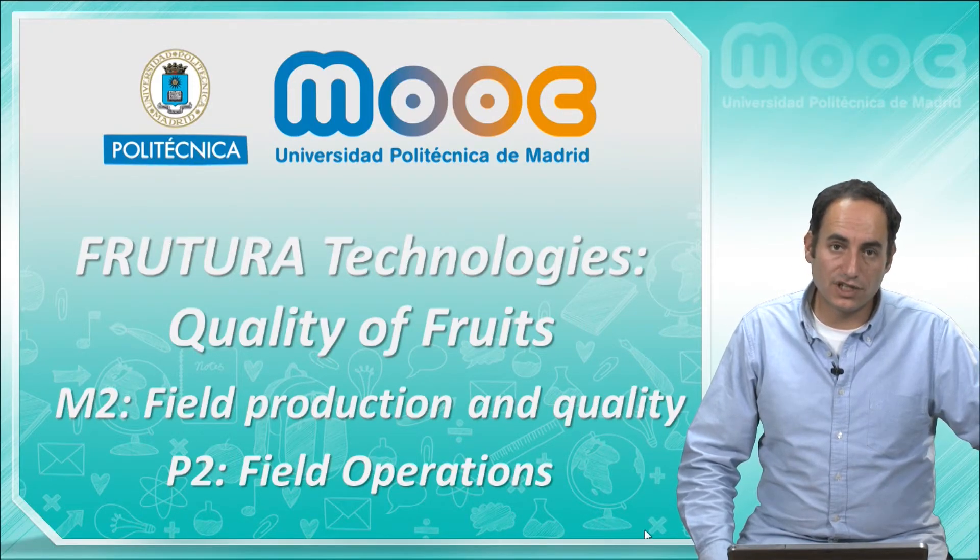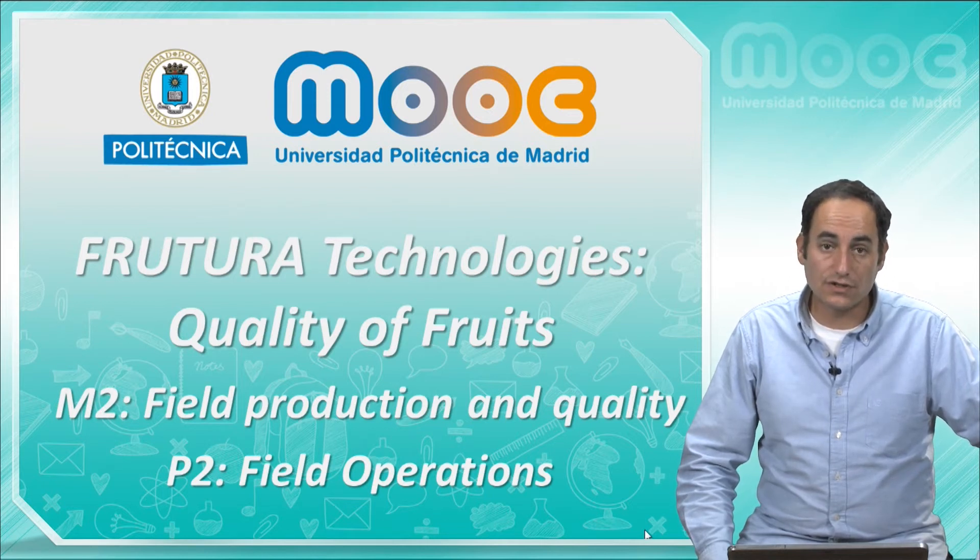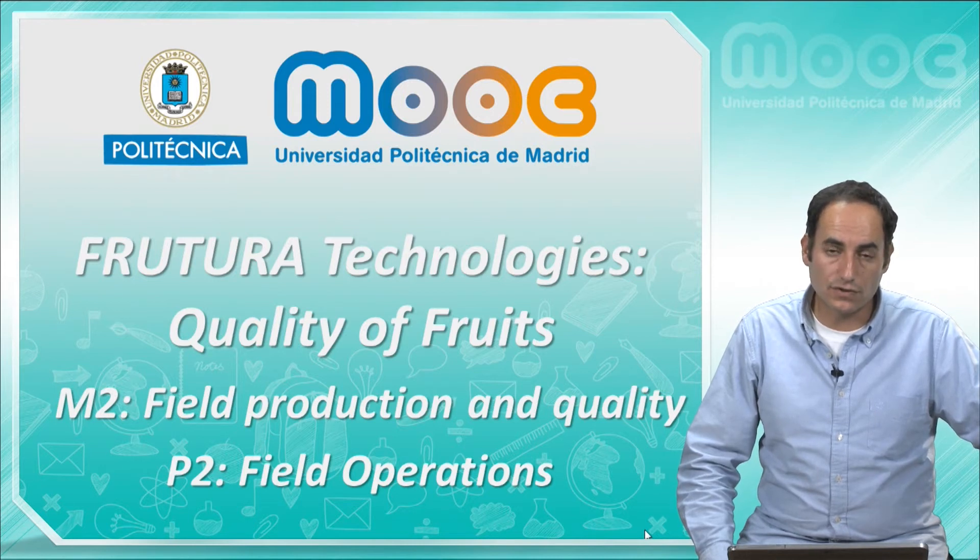Hello, my name is Adolfo Moya. We are at the Frutura Technologies Quality of Roads course, second module: Feed Production and Quality. This presentation is going to deal with field operations and their effects on the quality of fruits.